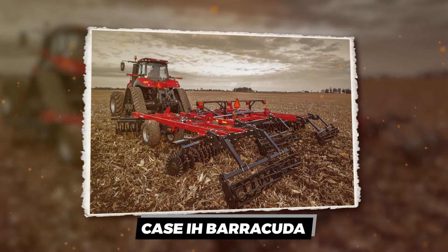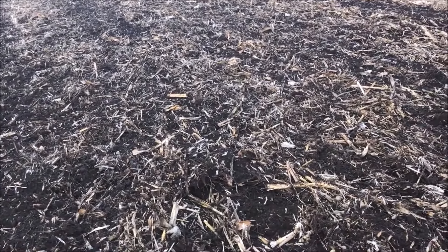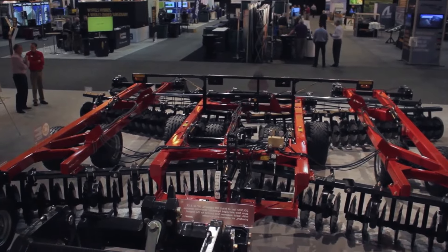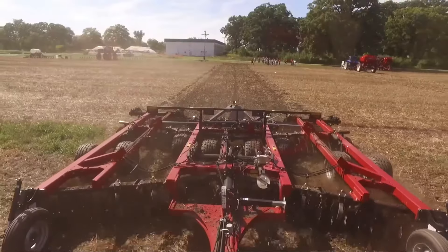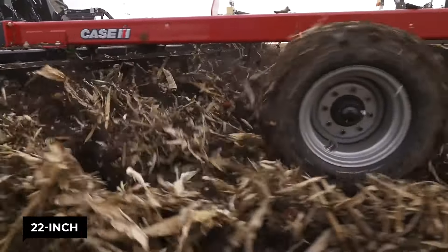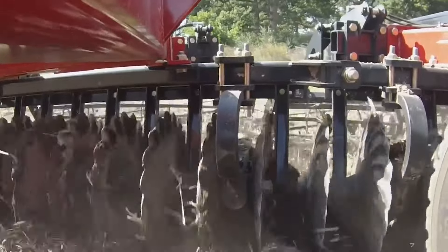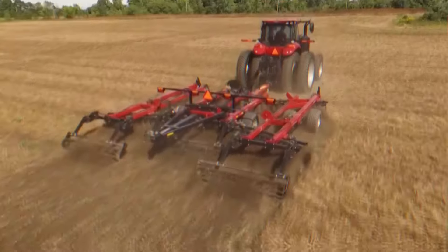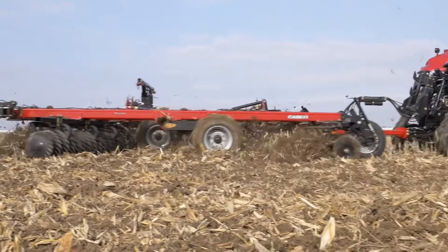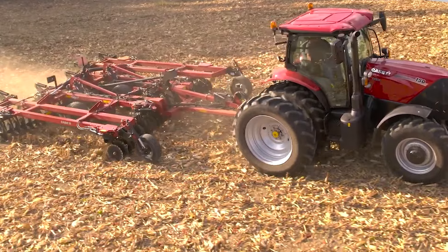Case IH Barracuda. Think your soil's tough? Meet the Case IH True Tandem 335 Barracuda, the terminator of tillage systems. This beast doesn't just till your soil — it goes in for the kill with 22-inch serrated blades that chew through the toughest crop residues like they're butter. Compacted soil? Not a problem. The Barracuda dives deep, aerating your field with the precision of a surgeon and the aggression of a prize fighter.